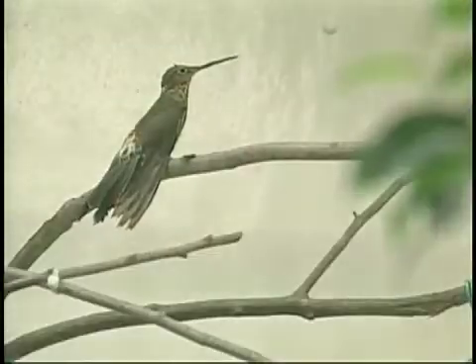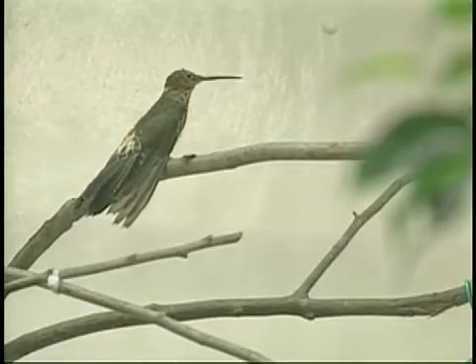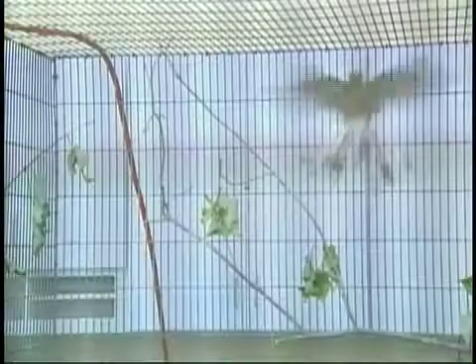Giant hummingbirds, as their name would suggest, are the largest of the 320 or so hummingbird species that live in the world. The giant hummingbird lives in the mid to upper elevations of the Andes Mountains. We've managed to acquire three giant hummingbirds — two males and a female — and so we're very happy to have them. They're very rare in captivity.